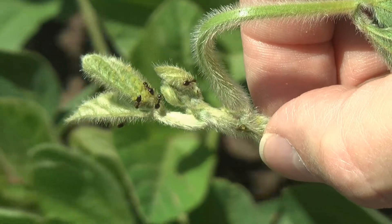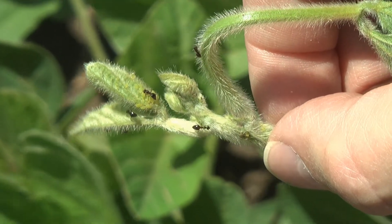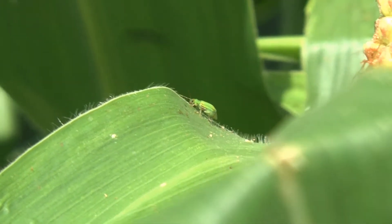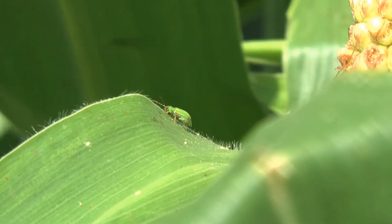Right now is a busy time of the year for scouting for insects. Just because soybean fields have insects doesn't mean treatment is necessary. Once those bugs reach a threshold where they're starting to cause economic injury, then insecticides may be needed.